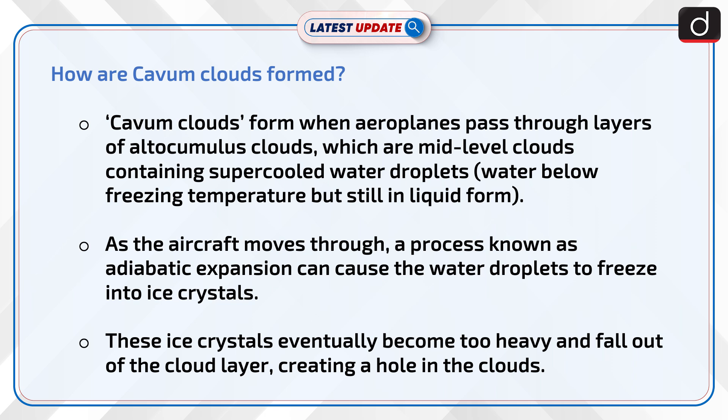As the aircraft moves through, a process known as adiabatic expansion can cause the water droplets to freeze into ice crystals. These ice crystals eventually become too heavy and fall out of the cloud layer, creating a hole in the clouds.